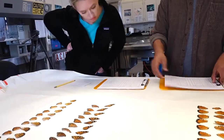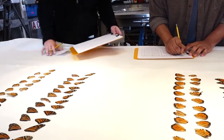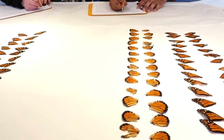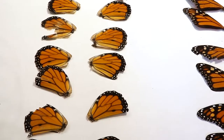Western monarch populations have dropped by nearly 97% since the 1980s. Climate change and dwindling patches of habitat have left the species hobbling along their yearly migration path. These butterflies need all the help they can get.